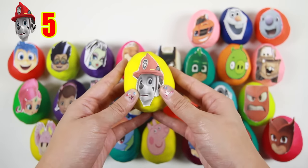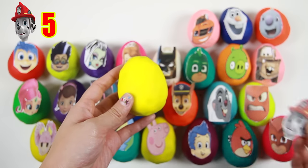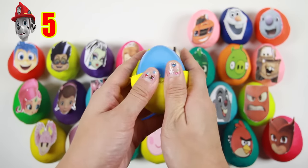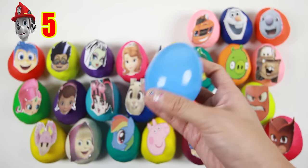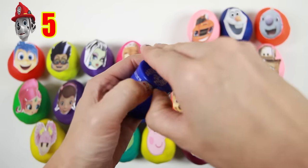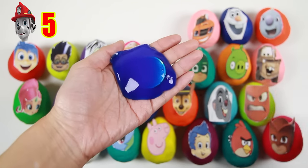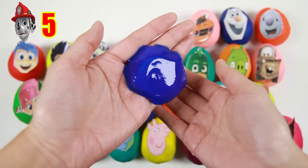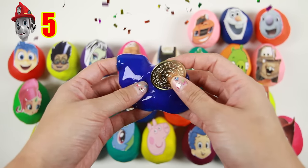This is Marshall from Paw Patrol. Marshall wears red and he is a firefighter dog. We have a blue barrel of slime — let's see if there's anything inside. It's a gold coin!